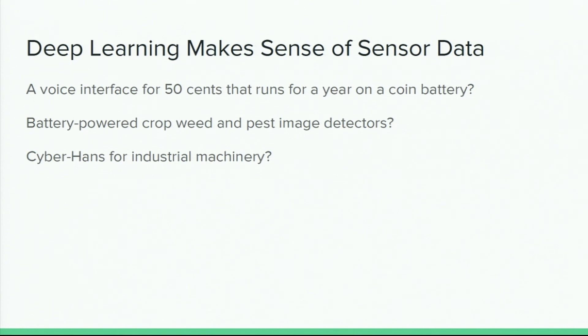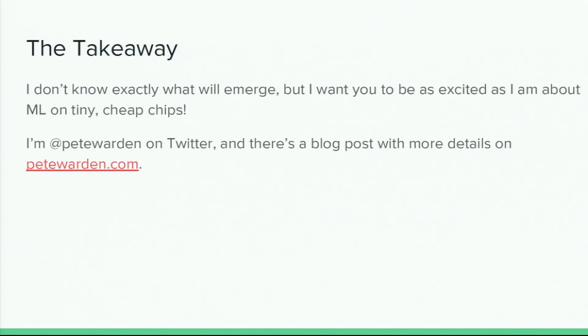What I'm looking at is a voice interface for 50 cents running on a coin battery, and all sorts of other applications. We don't really know what people are going to build with this stuff, but we know it's happening. What I want you to leave with is the excitement I feel about the applications that are coming and all the amazing things we're going to be able to do with machine learning on these tiny cheap chips. I'm Pete Warden on Twitter — I've written a blog post about this and I hope to chat to some of you afterwards.